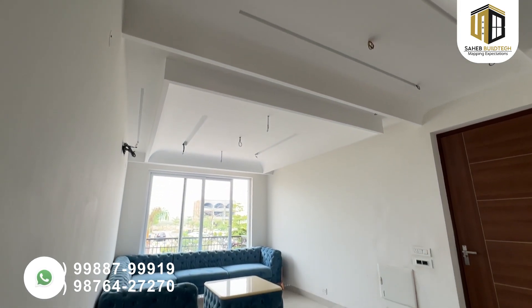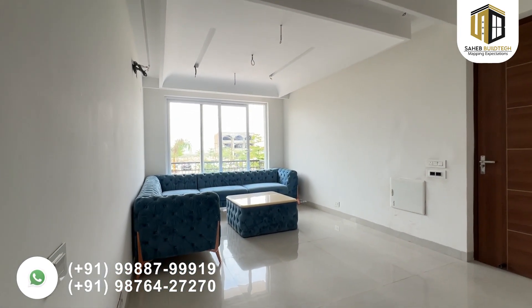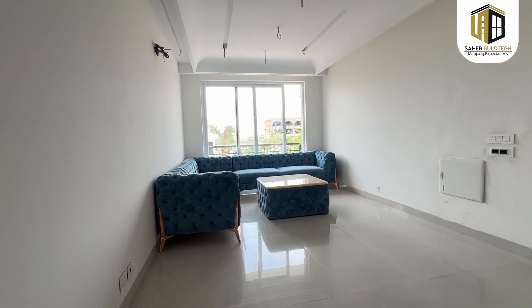Let's take a look at our sample flat. This 3 BHK is around 2400 square feet. You will get three bedrooms, three washrooms, drawing, dining, modular kitchen, store, and two balconies.